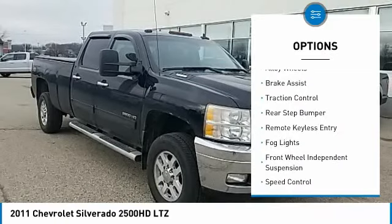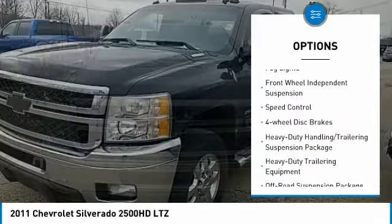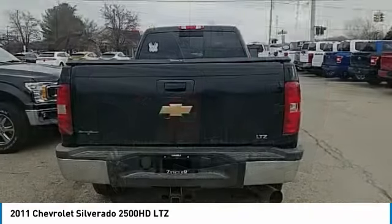Here are some of this vehicle's great options: electronic stability control, alloy wheels, brake assist, traction control, rear step bumper, remote keyless entry, fog lights, front wheel independent suspension, and speed control.